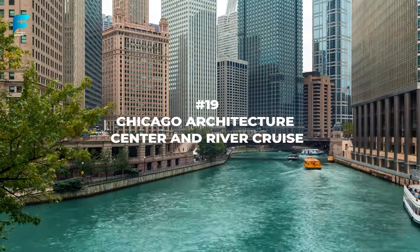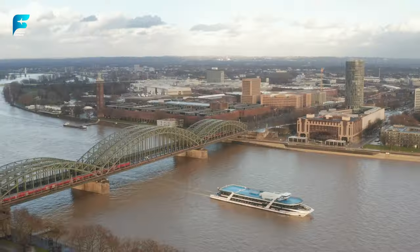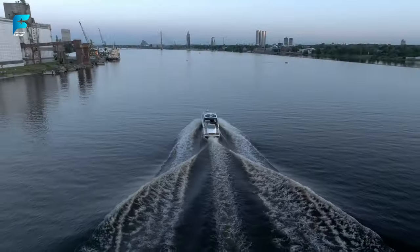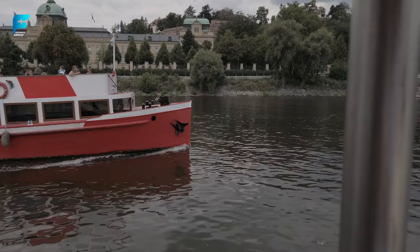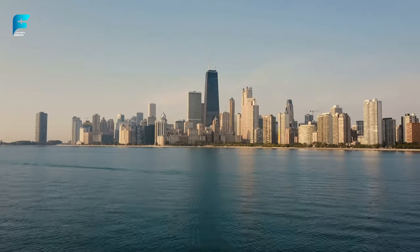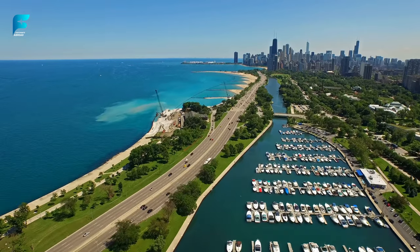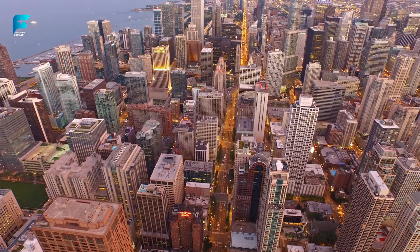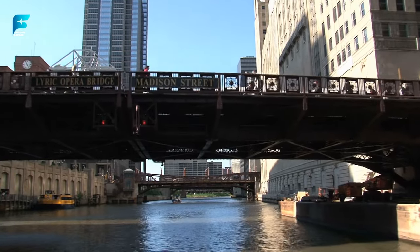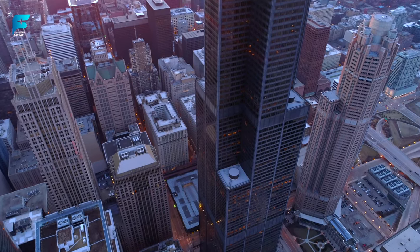If you want to learn about Chicago's architectural heritage, visit the Chicago Architecture Center — a museum and education center that celebrates the city's design and innovation. Here you can see exhibits on Chicago's history, skyline, and neighborhoods, as well as a scale model of the city. You can also join tours such as walking, biking, bus, or boat tours. The popular river cruise takes you along the Chicago River and showcases more than 50 buildings and landmarks illustrating the city's architectural styles and stories.